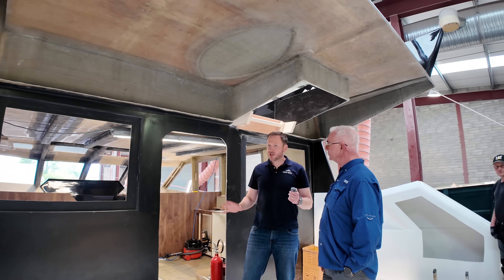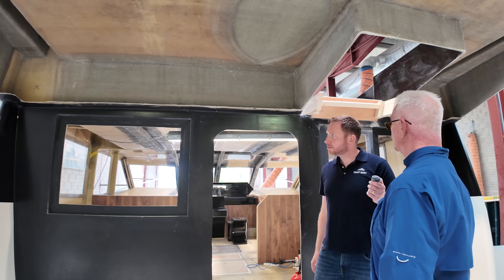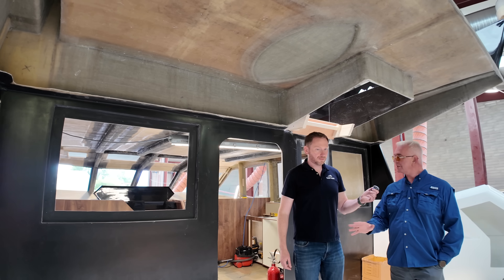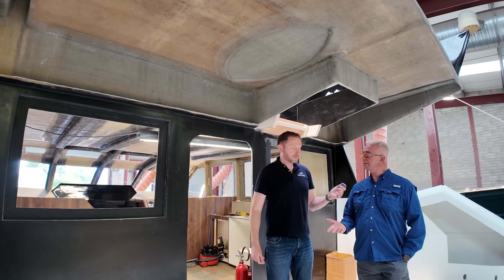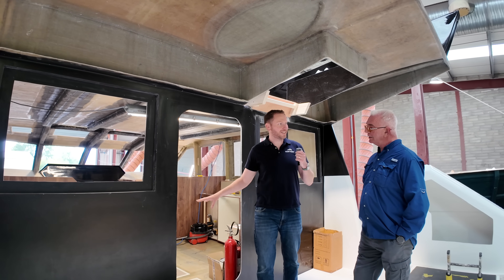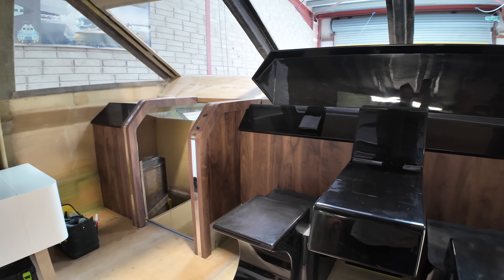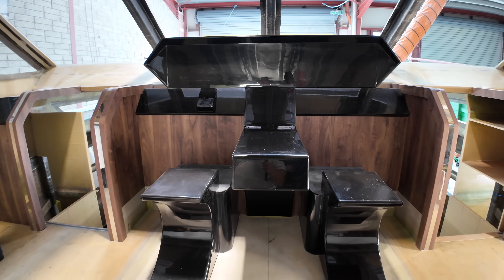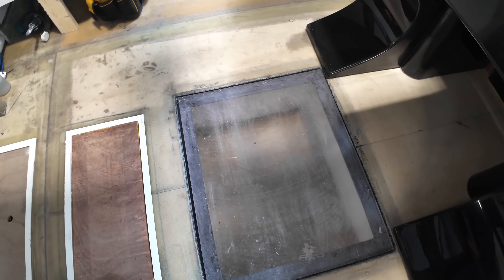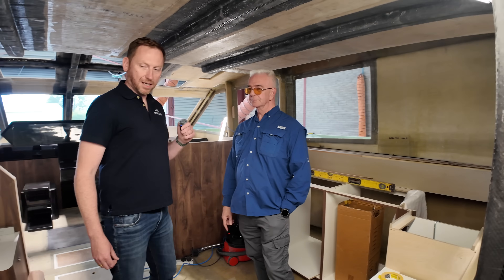The T2000 is highly customizable within the constraints of the existing molds — seating, sleeping, and cabin arrangements can all be tailored. This hull looks quite different to the first, featuring a walnut wood finish throughout. Rather than carrying a tender, this owner opted for an Opacmare extending gangway that swings out hydraulically to nearly three meters, specifically for stern-to mooring in the Mediterranean.